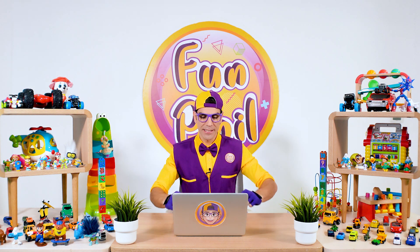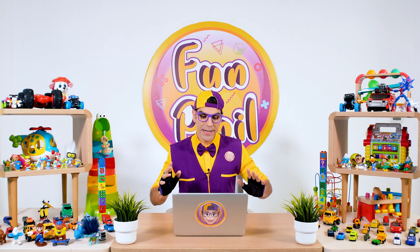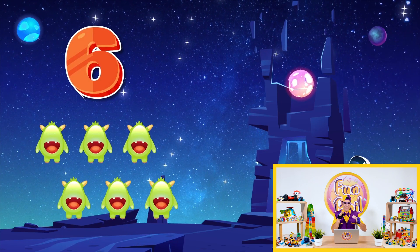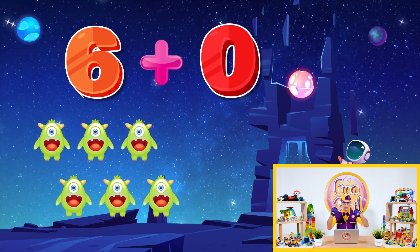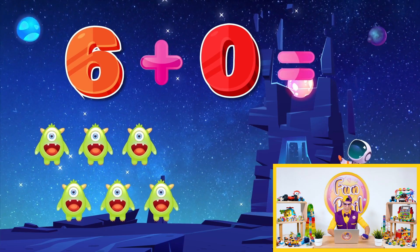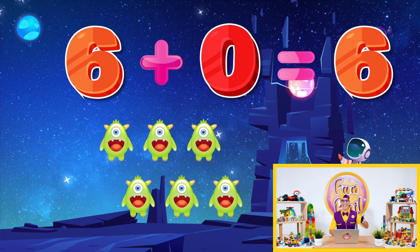Give me next! Here we go! Where is the next one? Oh! Look! We have one, two, three, four, five, six aliens! Six! Plus zero! Could you tell me? What is the correct answer? Six plus zero equal to... Six! Yeah! That's great! This is really good information — six plus zero equal to six!